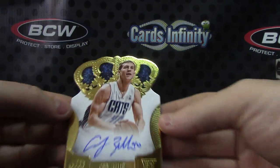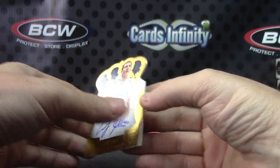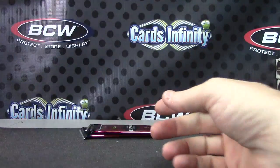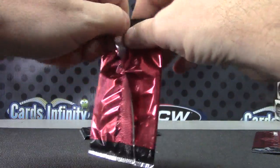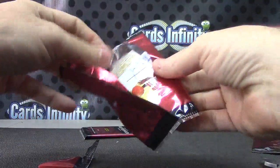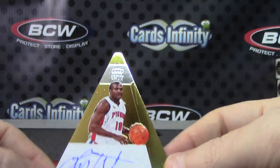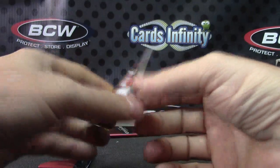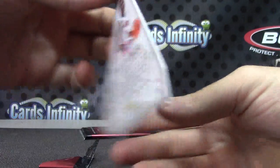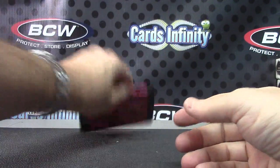Cody Zeller — that's the gold die cut. Cody Zeller's numbered 6 of only 10. Another gold — two golds in this one. Lindsay Hunter, if it's 10 of 10 it's his jersey number. 7 of 10, rubber table, it's fine — 7 of 10. And I think this is a patch.